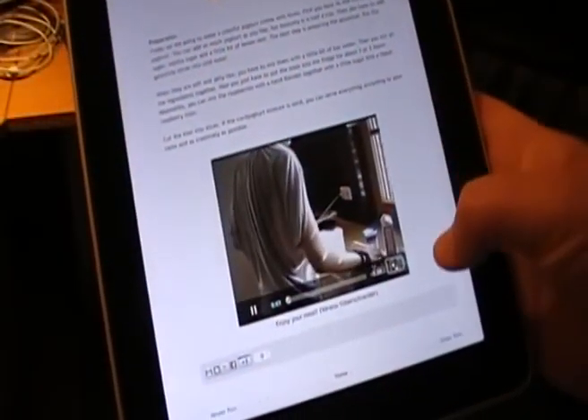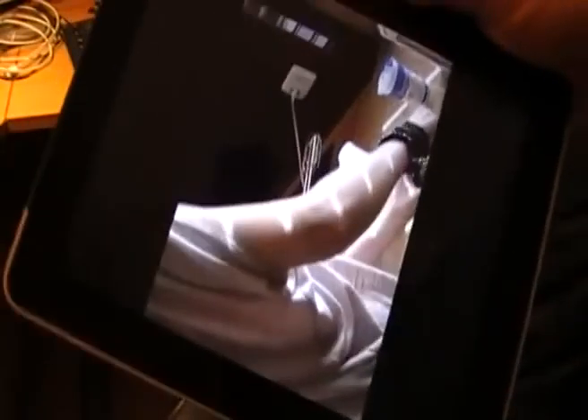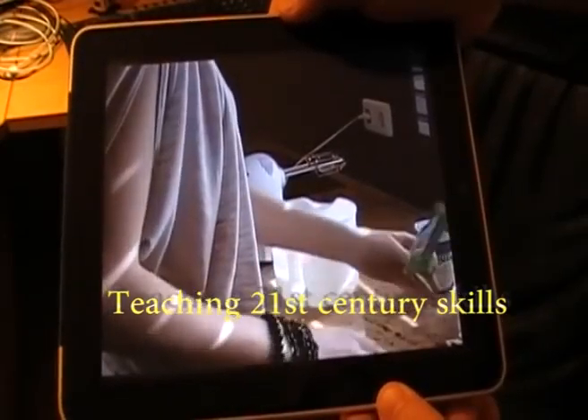We are going to make a colorful yogurt cream with fruits. First, you have to mix the curd and the yogurt. You can add as much yogurt as you like, but basically it's half a cup.